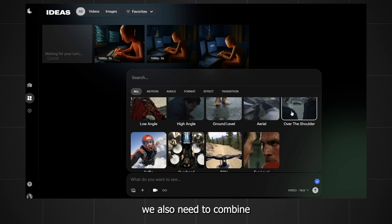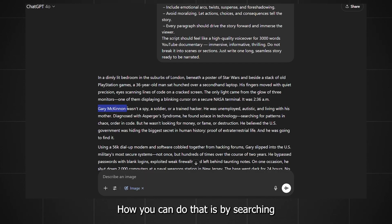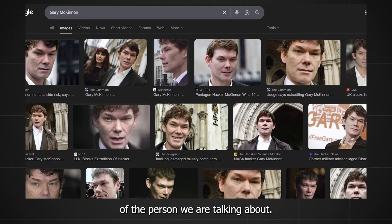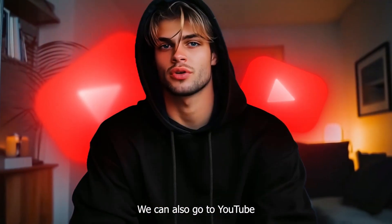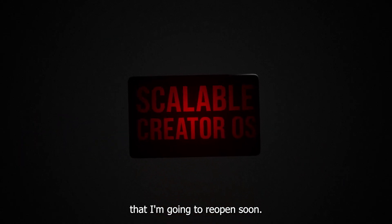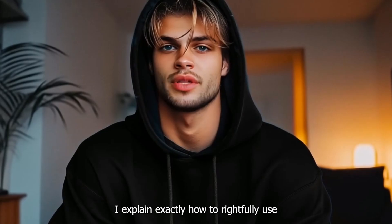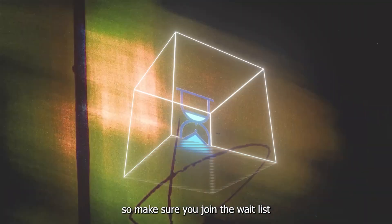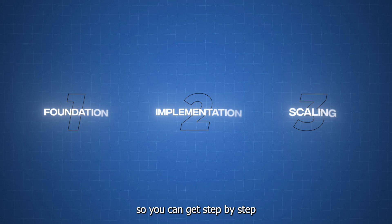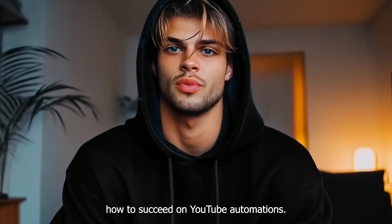Don't forget that we also need to combine real footage of this story. You can do that by searching the real name on Google to get images of the person you are talking about. You can also go to YouTube and find content you can use. On the community that I'm going to reopen soon, I explain exactly how to rightfully use content like this. Make sure you join the waitlist for when I reopen for new users so you can get a step-by-step blueprint of how to succeed on YouTube automations. Click the first link in the description.